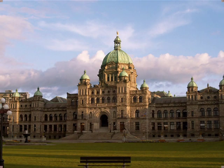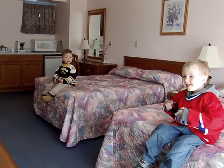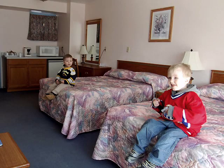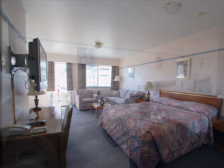The Admiral boasts a variety of suites for you to choose from. Whether you're in Victoria for business or pleasure, we can accommodate you. All rooms have kitchenette or full kitchens with a host of free amenities. Rates include a delicious continental breakfast.